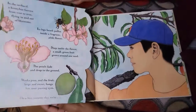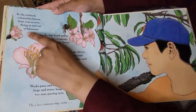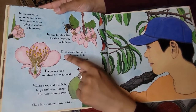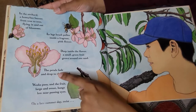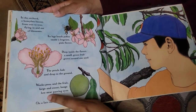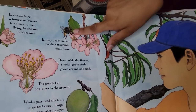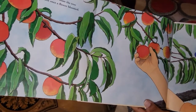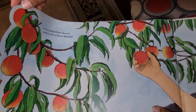Next page. In the orchard, a honeybee buzzes from tree to tree, flying in and out of blossoms. Its legs brush pollen inside a fragrant pink flower. Deep inside the flower, a small green fruit grows around one seed. The petals fade and drop to the ground. Weeks pass and the fruit, large and sweet, hangs low near passing eyes. Here's the fruit and here is the bee. On a late summer day, twist a fuzzy peach from the tree where once a flower bloomed. Now we have all of these peaches.